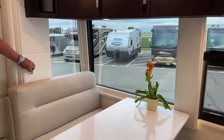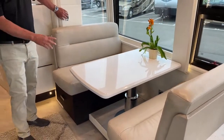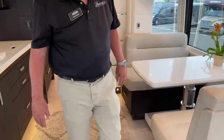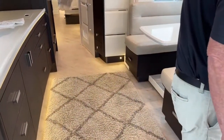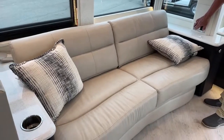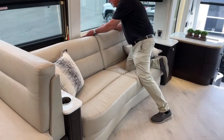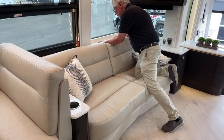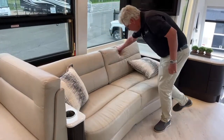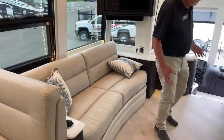For little ones you bring along, this will go all the way down and we can put a pad over there for sleeping. The floor is a heated floor. The sofa here is a motorized jack-knife sofa.